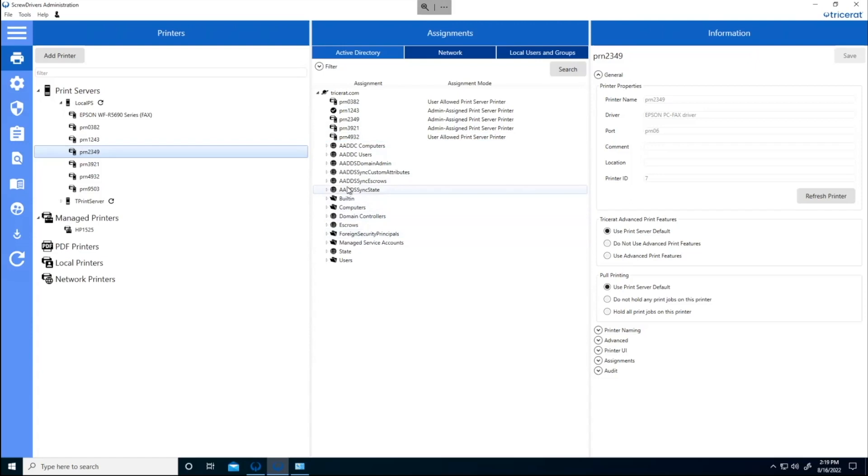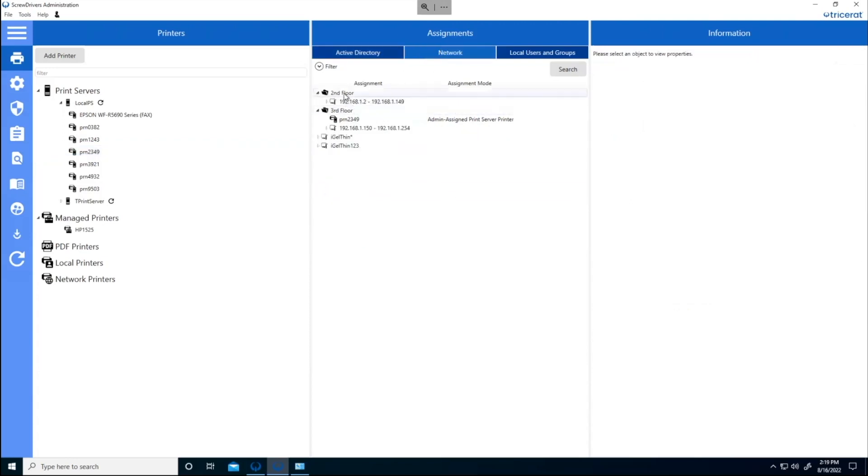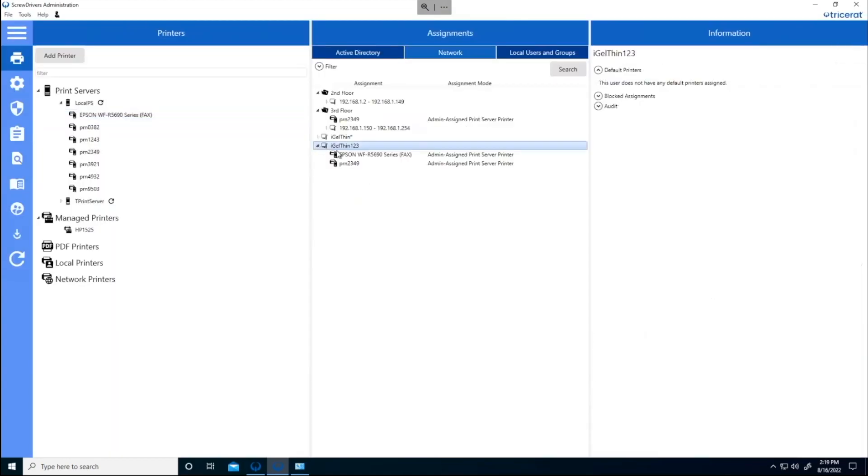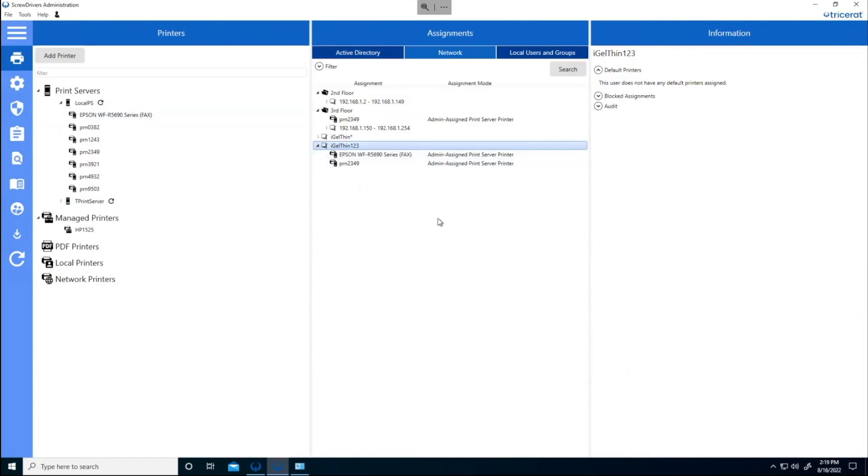I can see OUs and group memberships for Active Directory, so I can assign to any area of the directory. I can also make network assignments — groups with IP ranges or thin client names. Assign this to a client, and anyone logging in from that device will get that printer. Imagine a hospital where someone is roaming from client to client — when they badge in and connect to their virtual desktop, they get the printers defined for that client, so the printer right next to them is ready to go.